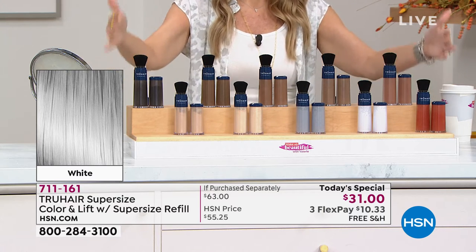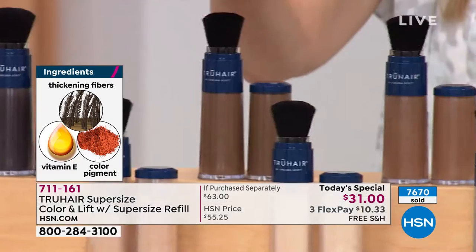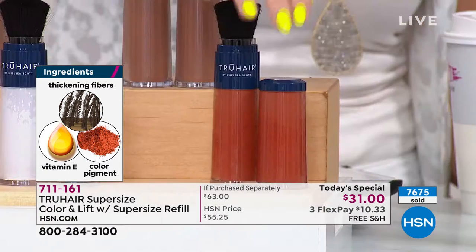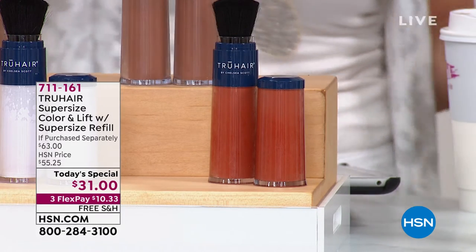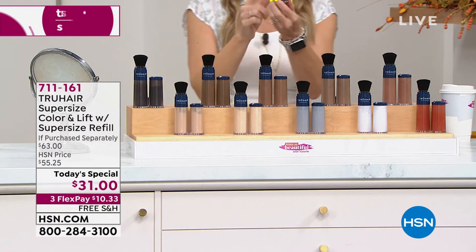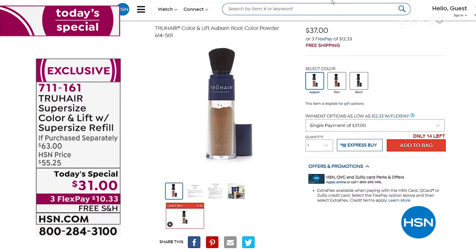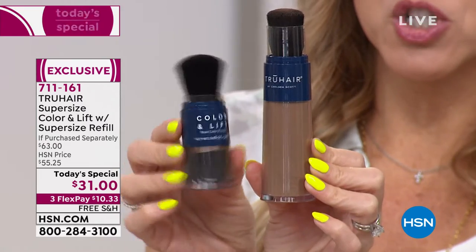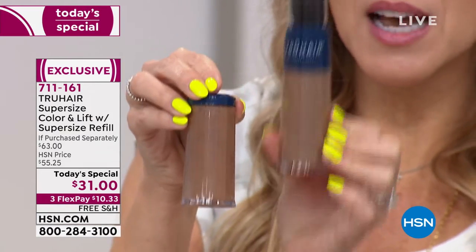Right now we have 10 shades available. It's 9 o'clock on the East Coast — if you want dark brown it's the most popular and we do have extras, but if you want red I have 400 left. We've already sold over 7,000. Here's the normal size — what you'd find on HSN.com. Look at the product amount you're now getting: two and a half times the size, a super size. That super size is $37 on HSN.com. Today we're also giving you the refill — a second two-and-a-half times size.